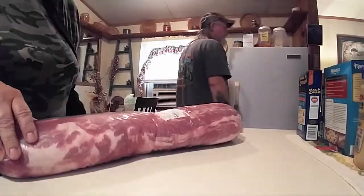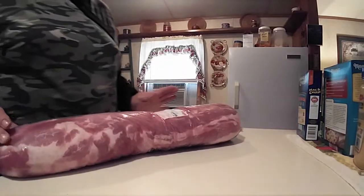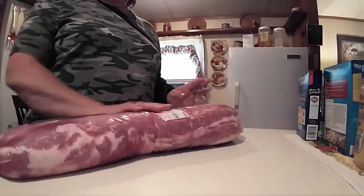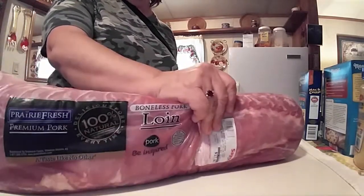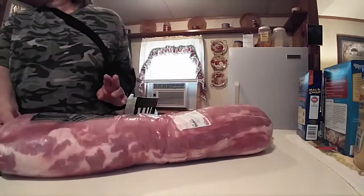This was $1.79 a pound and we paid $17.67 — it's the whole boneless pork loin. We will do pork chops, pork roasts, and some stew meat out of it.